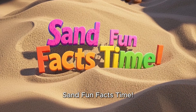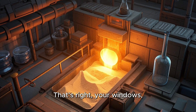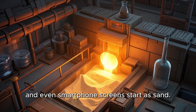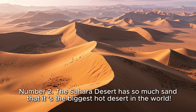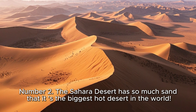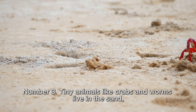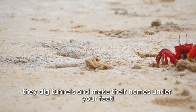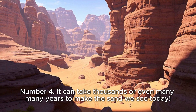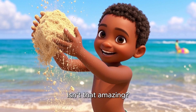Sand fun facts time! Number one, sand is used to make glass. Your windows, drinking glasses, and even smartphone screens start as sand. Number two, the Sahara Desert has so much sand that it is the biggest hot desert in the world. Number three, tiny animals like crabs and worms live in the sand — they dig tunnels and make their homes under your feet. Number four, it can take thousands or even many many years to make the sand we see today.